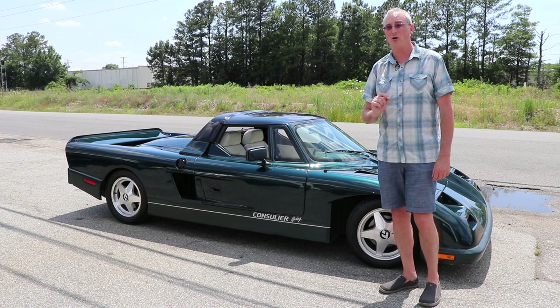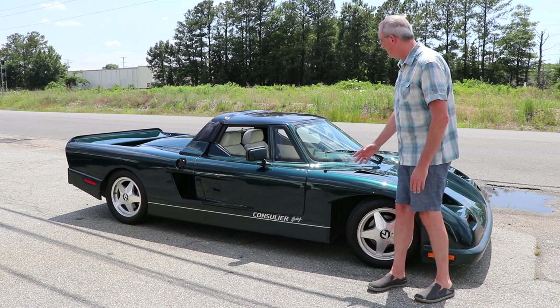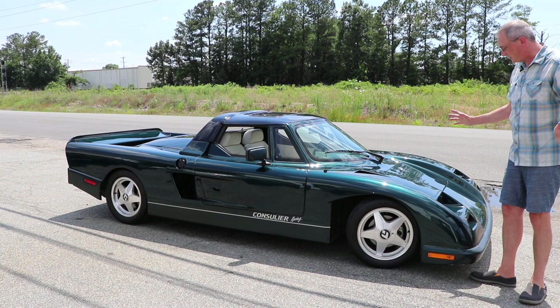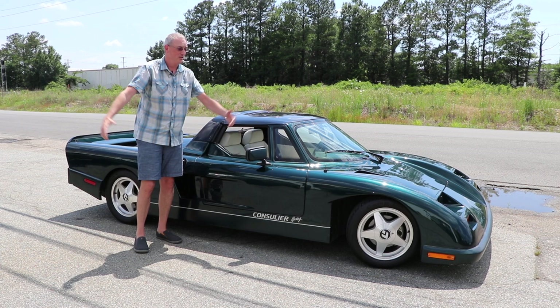So they made these from like '85 to '93. Again, they only made like 60 of them, so that's less than 10 a year. And they did make some with V8s later on, but this one doesn't have it. It's just this amazing amalgamation of off-the-shelf Chrysler componentry in this swoopy body. And I get to drive this and you all get to come along, so stay tuned. Let's check out the crazy interior and then we're going to go for a ride.